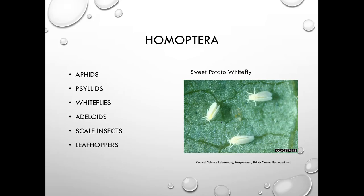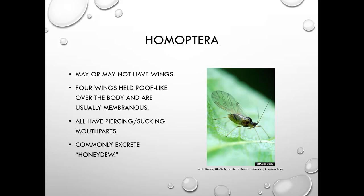They are all plant pests. They may or may not have wings — on the right is a winged aphid. When they do have wings, their forewings are held roof-like over the body and are usually membranous. They all have piercing-sucking mouthparts, and many of them excrete honeydew, though not all.